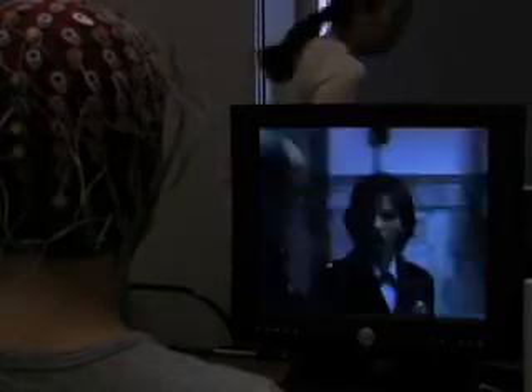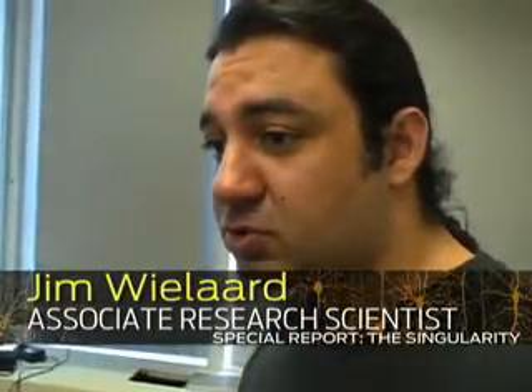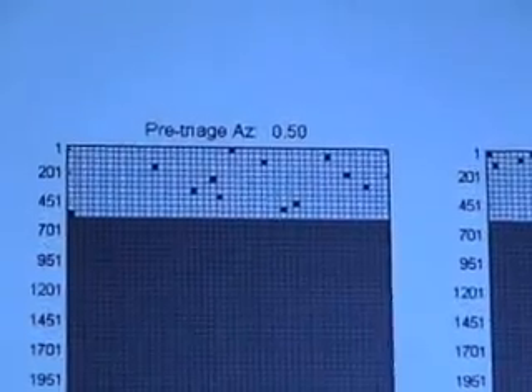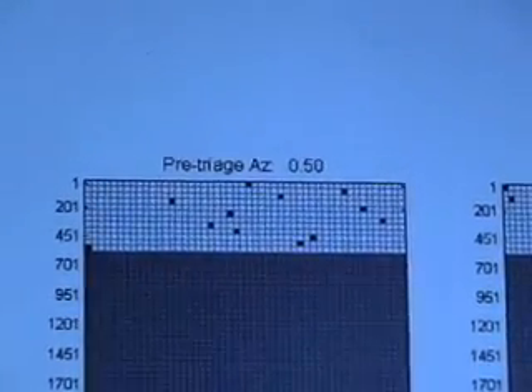Harvesting this 'aha' moment could prove useful for people who have to quickly sort through lots of data. We are given some examples of the EEG — that's the order that the images are shown, and the black dots represent two images with faces.